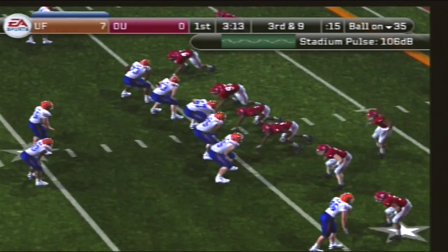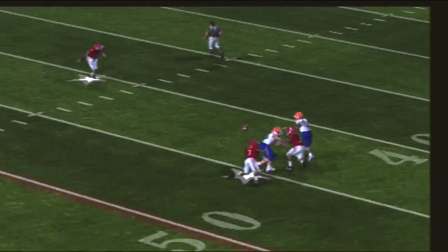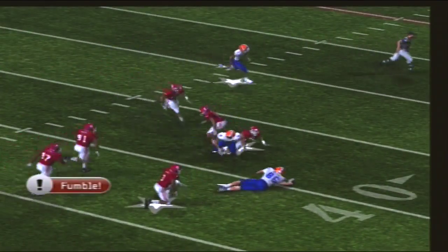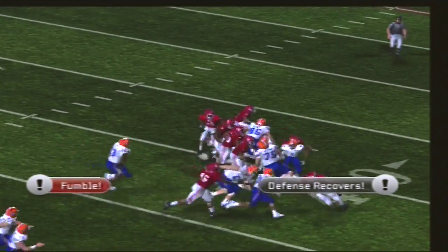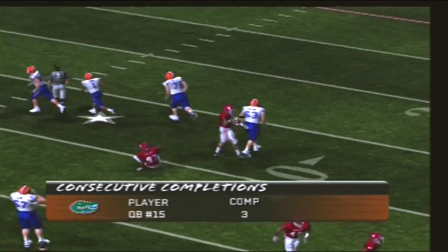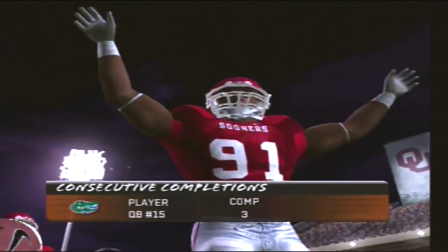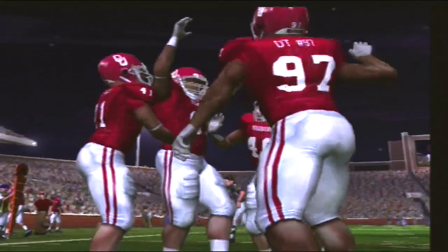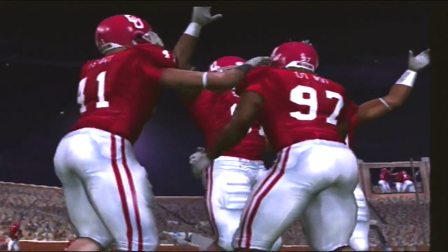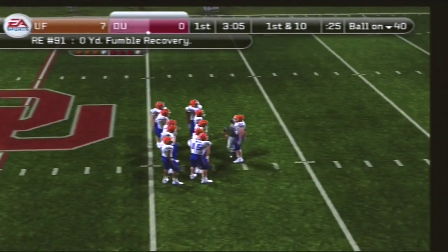The Gators with four receivers. Drops back to pass, throws it — his receiver has it, but the ball's loose. Number 91 digs it off the turf. Good hustle there by the D-lineman — he saw the ball pop out and just went after it. It's often an overused term when referring to defensive linemen, but that's what they mean when they talk about a guy who has a motor that's running. He never quit and played to the whistle.